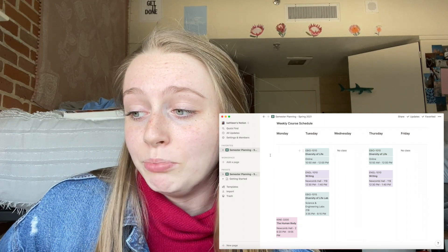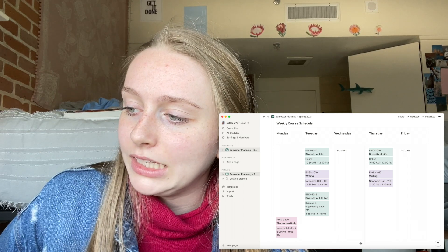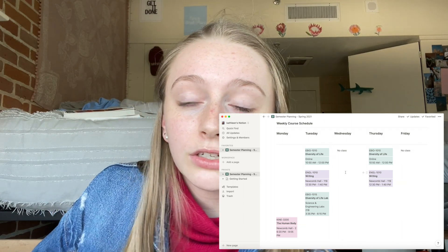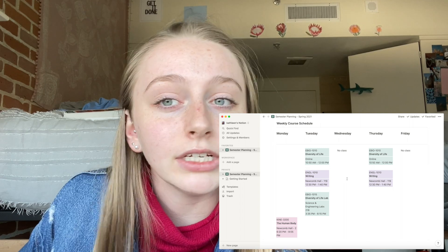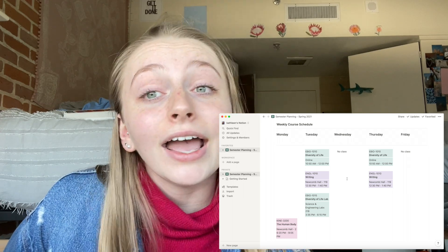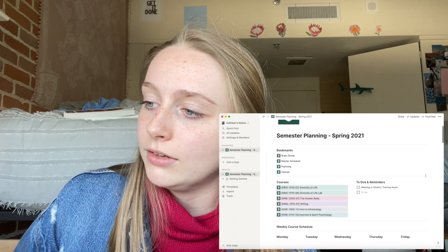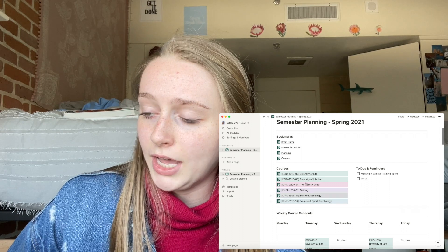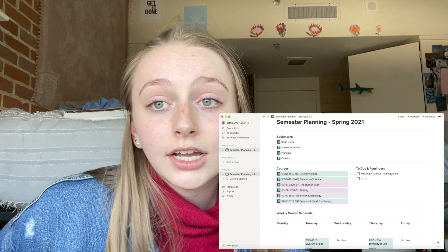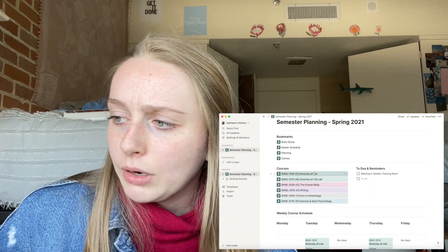Above the schedule I have my weekly course schedule. I don't have classes on Wednesday and Friday, and my only Monday class isn't until 6:20 PM. My schedule is light class-wise because two of my classes are fully asynchronous online — no meeting times, just assignments. So I have a lot of free time, which is good because I have a ton of work this semester. There's also a view of all my courses, plus a to-do and reminders section.